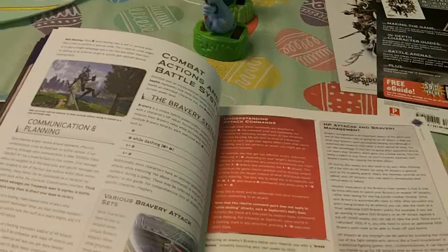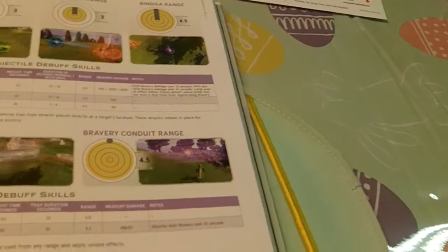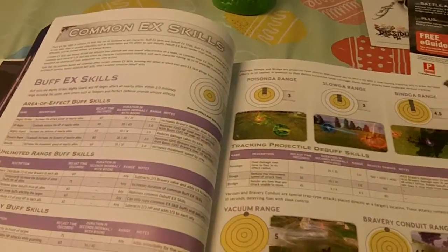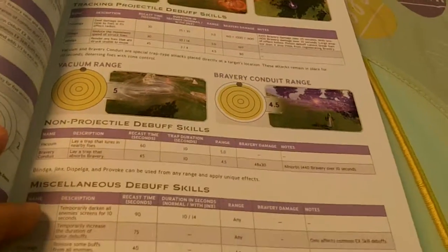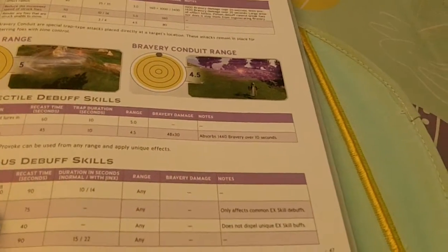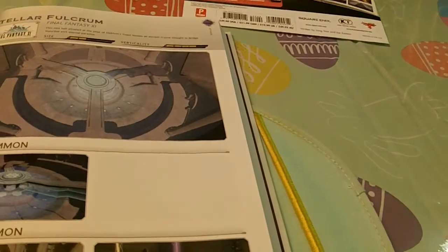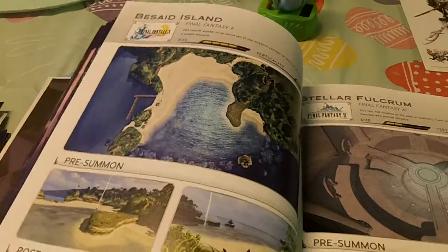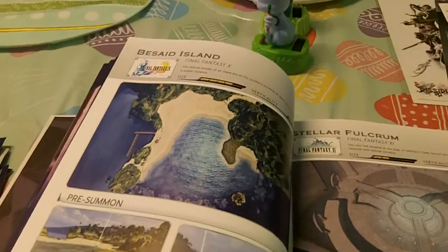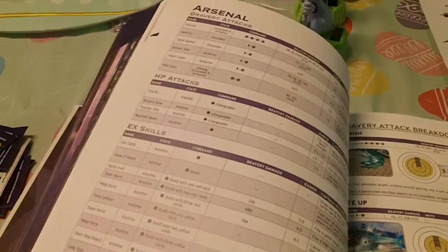We've got all the info on the combat, tips from the pros, common EX skills, nice in-game footage and graphics to show you exactly what to do and what they're talking about. Everything is explained in charts and goes in-depth. All kinds of info on the maps, summoning, all the gameplay mechanics, all the locations with pictures shown — and what version of Final Fantasy each character is from. So everything that you need is in here.